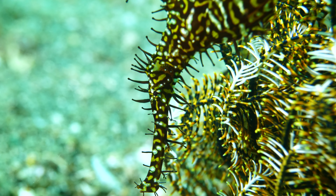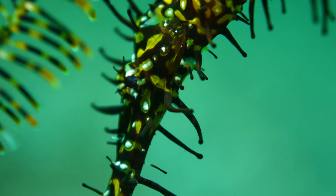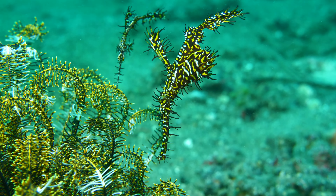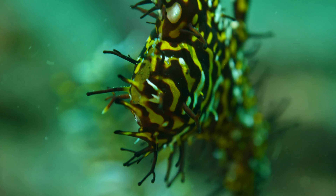Many animals hide by looking like other creatures. This ornate ghost pipefish pair blends in perfectly with the feather star to protect themselves and keep their babies safe.